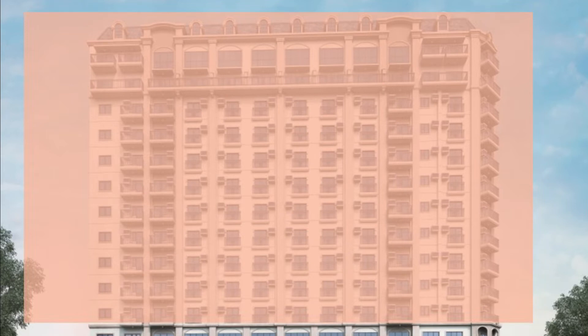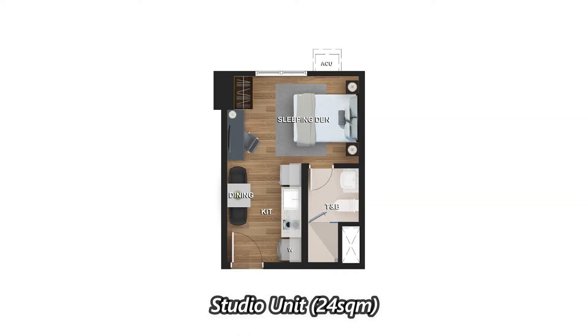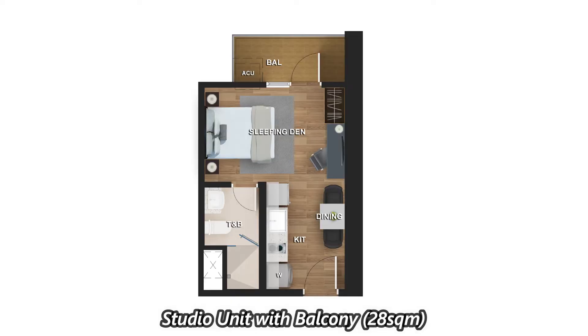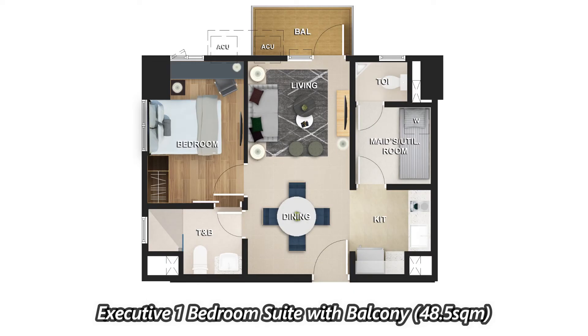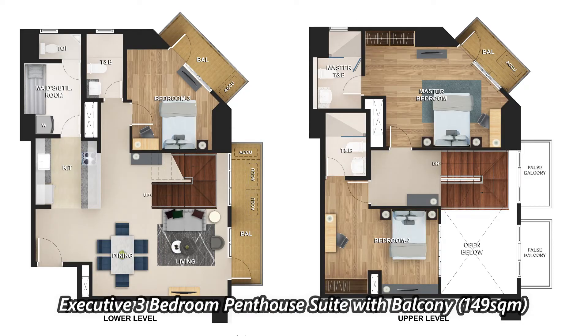For the unit mix of Montrose Park View, we have from studio up until executive three-bedroom suite. The studio unit is at 24 square meters, studio unit with balcony at 28 square meters, executive one-bedroom suite with balcony at 48.5 square meters, executive two-bedroom suite with balcony at 75.5 square meters, and our executive three-bedroom penthouse suite with balcony at 149 square meters.